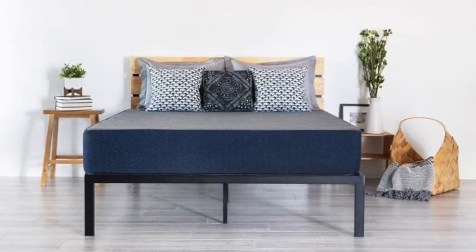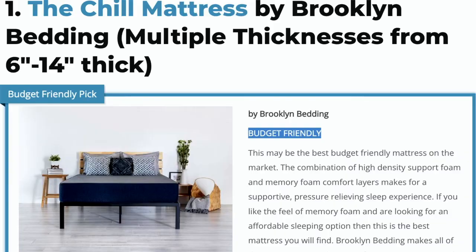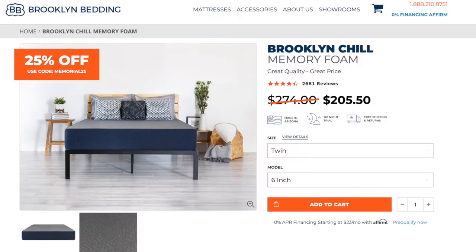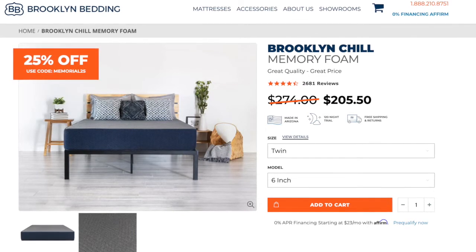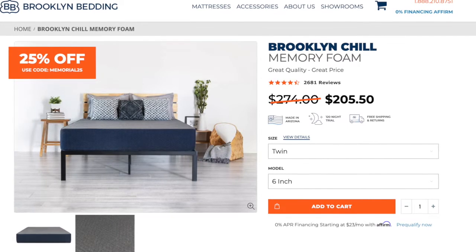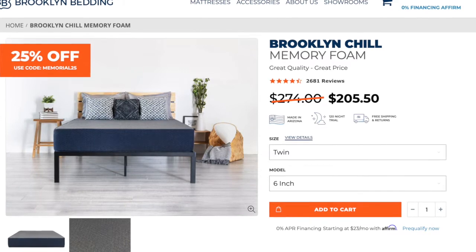Coming in at number one is the Chill Memory Foam Mattress by Brooklyn Bedding. This mattress is perfect for a daybed because it is budget-friendly and it also comes in a variety of different thicknesses from six inches thick to 14 inches thick. We generally recommend eight inches to 12 inches thick for a daybed, but this mattress lets you choose whichever thickness is right for you. This is probably going to be one of the most budget-friendly mattresses on the market. It's also 100% made in the USA, so a lot of other entry-level mattresses are going to be imported from Asia with lower quality materials.